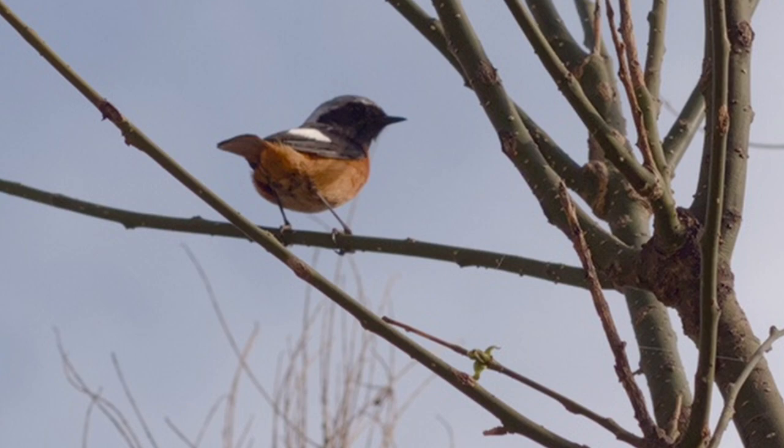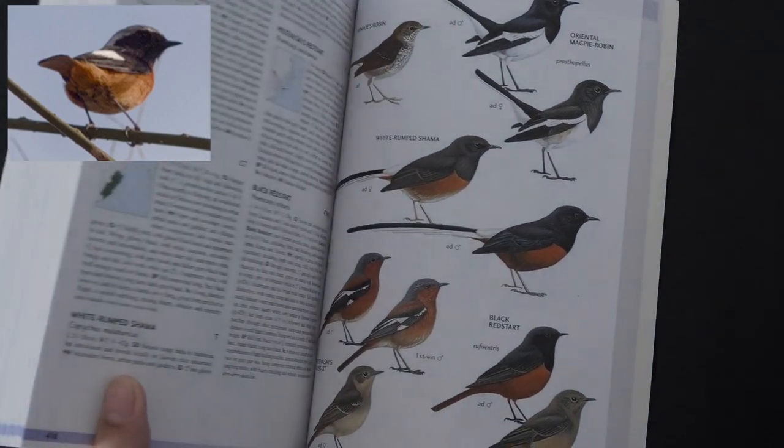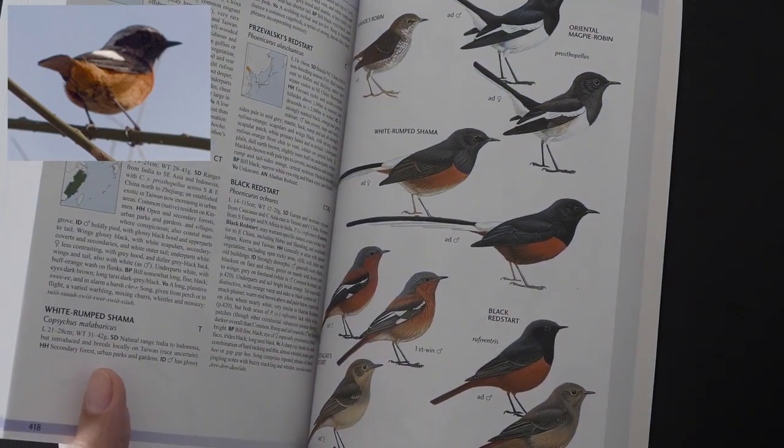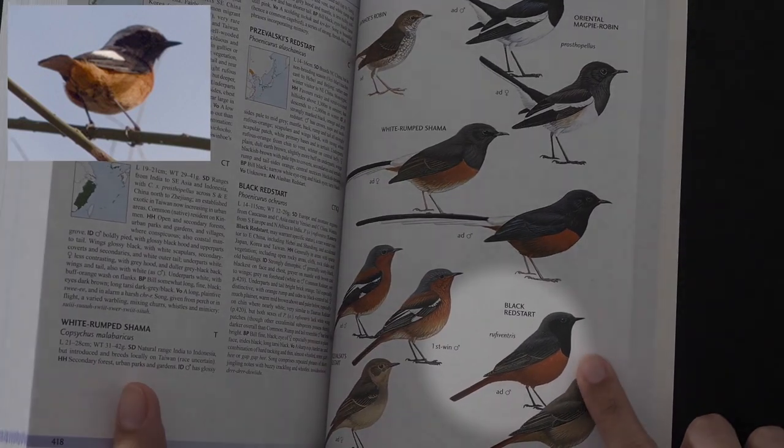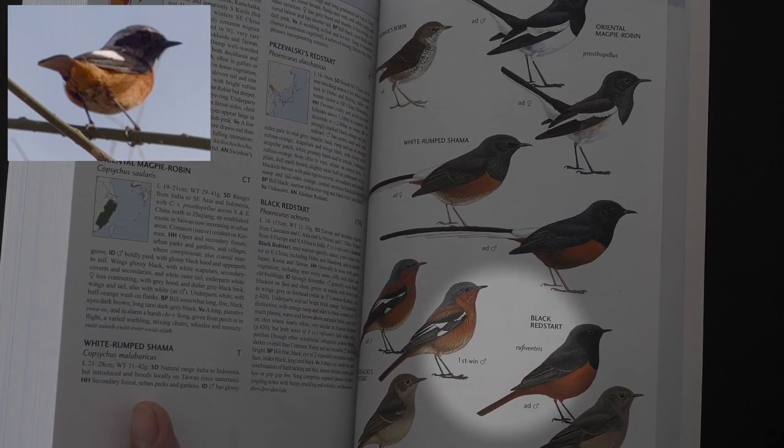I think these field marks are going to make identifying this bird very easy. And I was really in luck because when I first opened this book, I came across something that looked very much like the mystery bird. I found the Black Redstart. Unfortunately, the Black Redstart is not the mystery bird because it doesn't have the white spot.